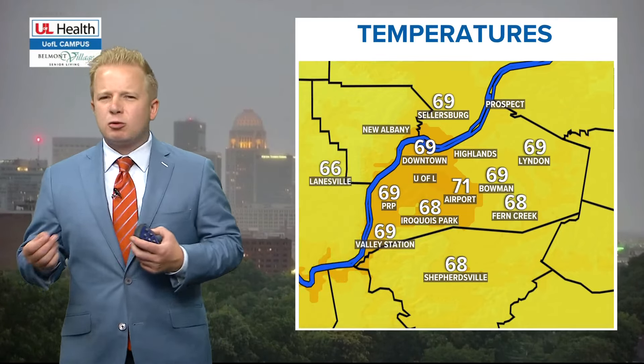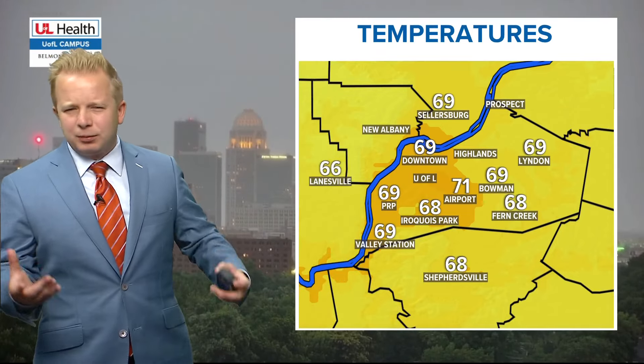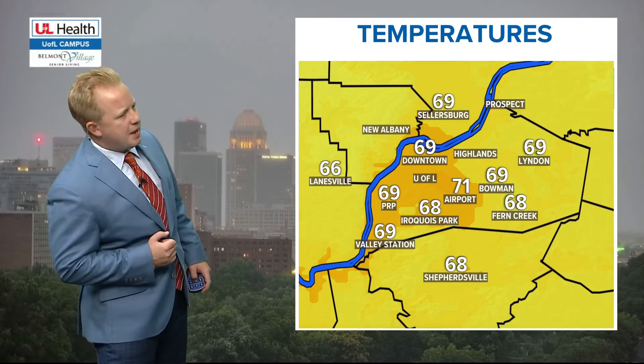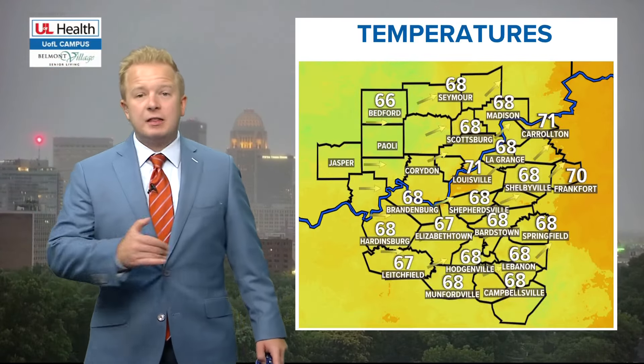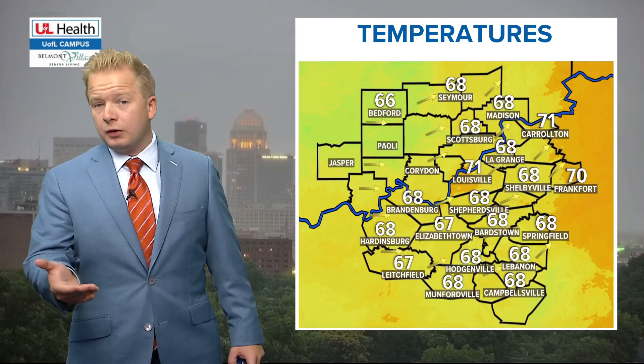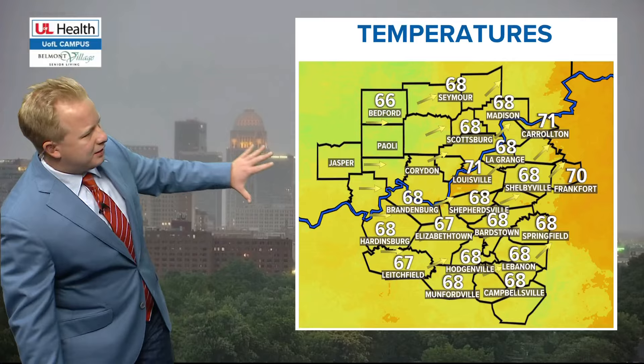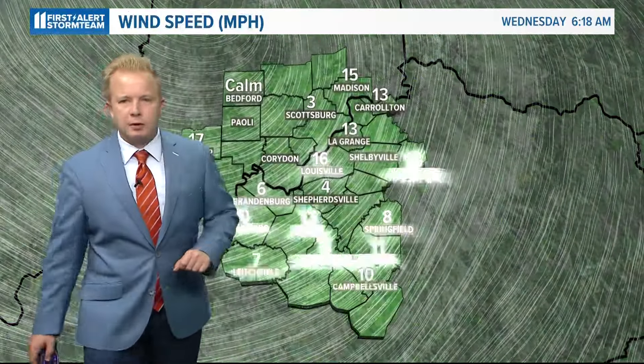Right now in downtown Louisville, it's a gray, overcast, wintry-looking sky to our morning. Readings out the door are staying just below 70 outside of the airport and downtown. Across the remainder of Kentucky, temperatures are staying in the lower 70s and upper 60s. Frankfort is at 70 flat, and we're dealing with some mid-60s right now from Bedford all the way towards Hodgenville.